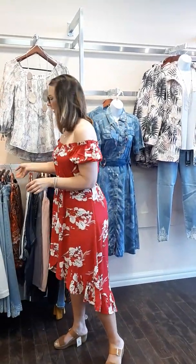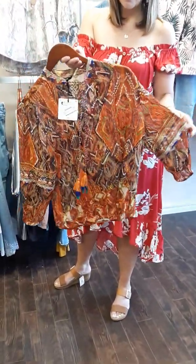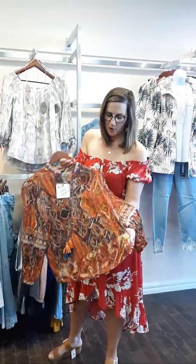One more thing — not to take up too much of your time — but there's a beautiful blouse here from Desigual. We love Desigual; they always have such great material and great designs. You have to try this one on — we'll see you in the store this week. Thank you!